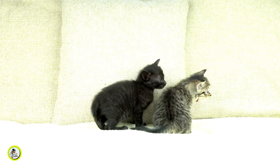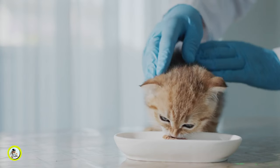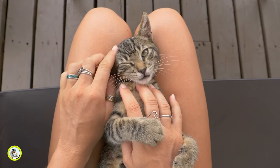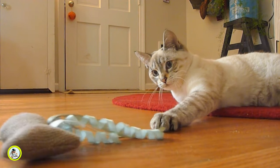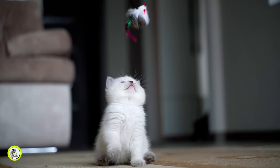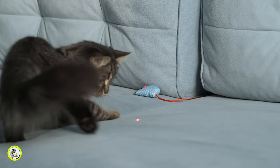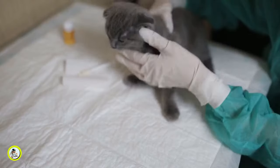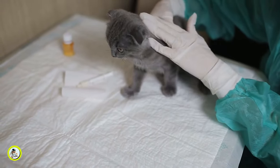Providing appropriate outlets for your kitten's energy and instincts is an effective strategy. To engage your kitten's senses and stimulate their natural hunting and pouncing behaviors, it is recommended to stock up on a variety of toys. Interactive toys such as feather wands or laser pointers can be particularly effective in redirecting their attention away from your fingers and toes. It is important to be consistent with early intervention.